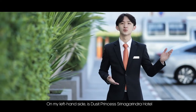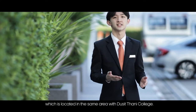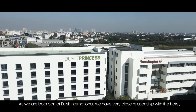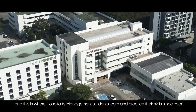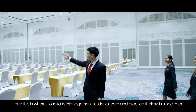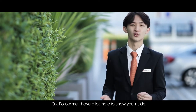On my left hand side is Ducit Princess Sina Green Hotel, which is located in the same area as Ducitani College. As we are both part of Ducit International, we have a very close relationship with the hotel, and this is where hospitality management students learn and practice their skills since year one. Follow me — I have a lot more to show you inside.